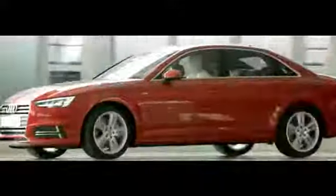The low, sleek profile of the A4 contributes to its class-leading aerodynamics.